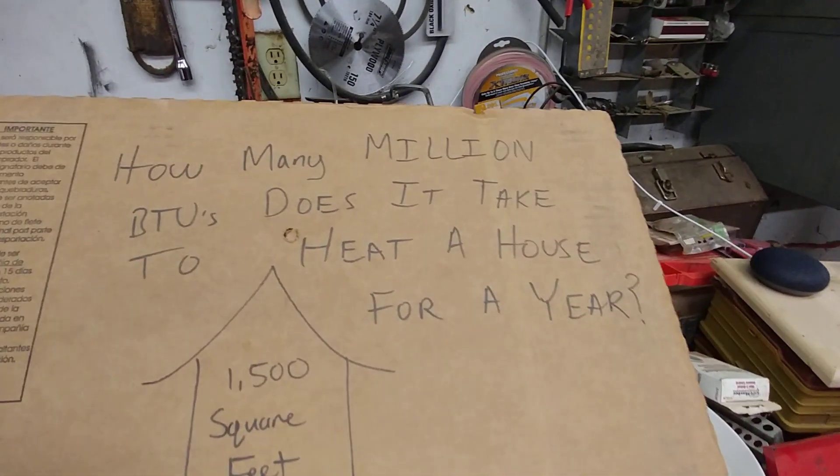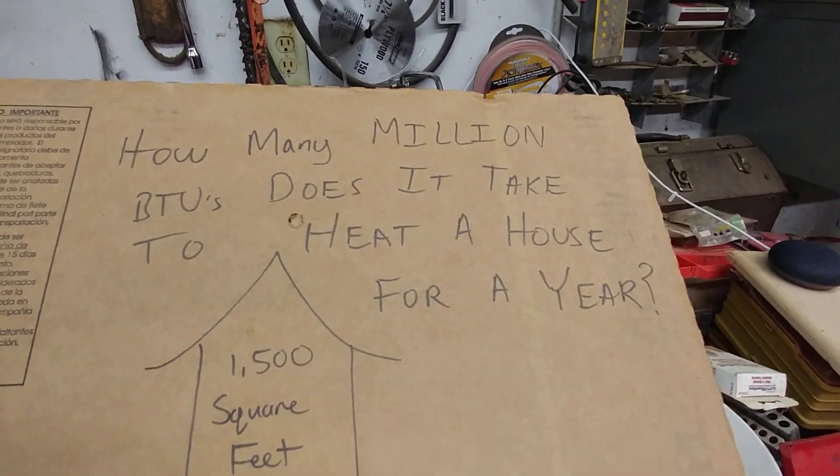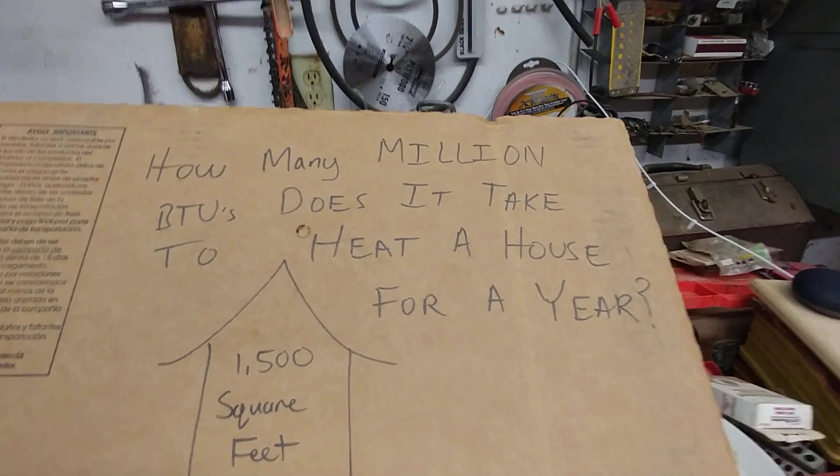The question is: how many million BTUs does it take to heat a house for an entire year? It's kind of nice to have a general grasp of how much heat it takes to heat a particular house. Now, no matter what type of fuel you're using, the number of BTUs should stay very similar — it won't be exactly the same because different types of fuels have different efficiencies.